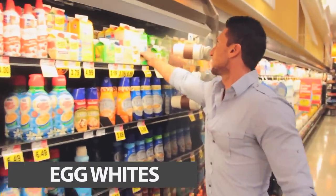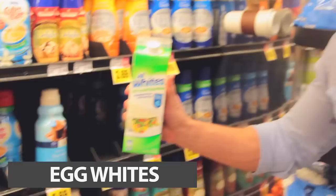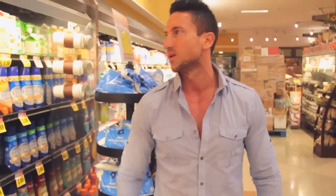Egg whites are a really good choice. This entire thing has 100 grams of protein in it. Zero carb, zero fat. So, perfect for anyone trying to lose weight or build lean muscle mass.